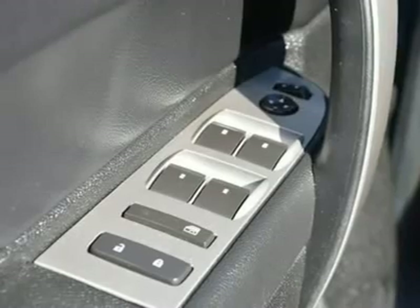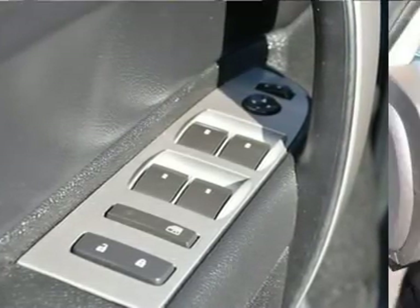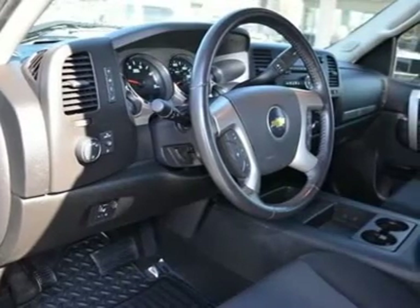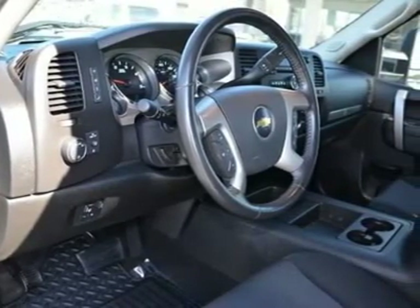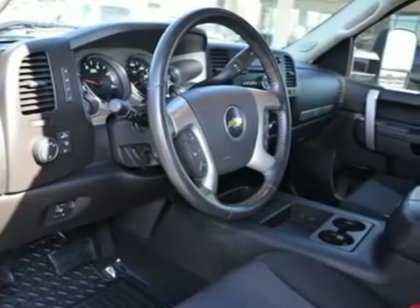Interior Plus Package, Auto Dual Zone. Steering Wheel Radio Controls. CD Player with USB Port. Bluetooth for Phone. Fog Lamps. Locking Tailgate. Easy Lift Tailgate.